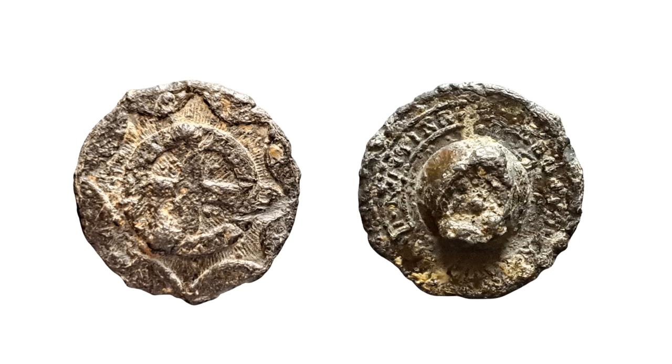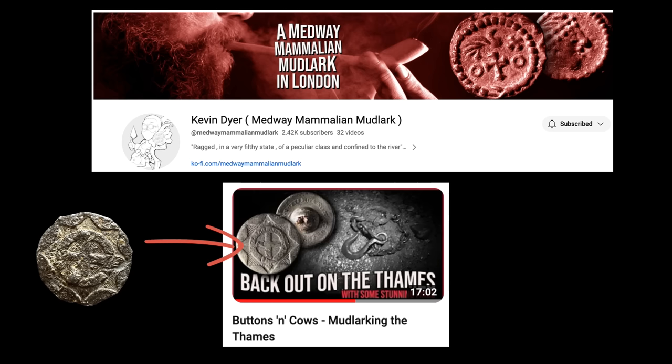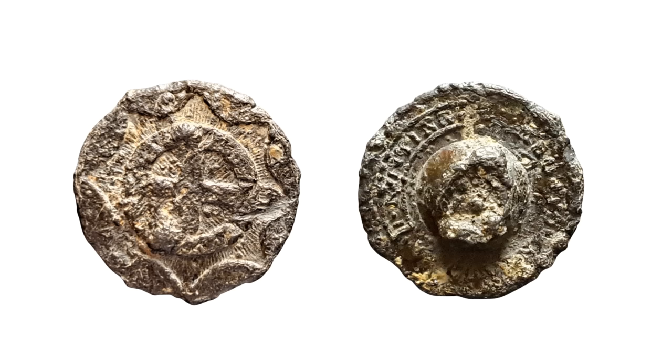The next thing I'm going to show you is this button. There's just enough detail on it to make out the design — I saw a very similar one on the thumbnail of one of my friend Kevin Camilleri's mudlarking YouTube videos. Thanks to him I was able to confirm that this actually comes from the uniform of the Coldstream Guards, and this one dates to about 1805.